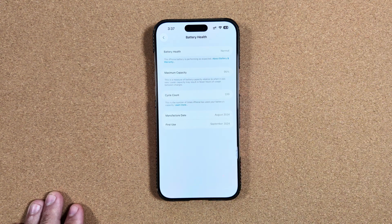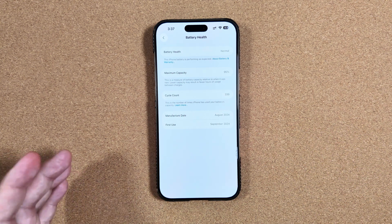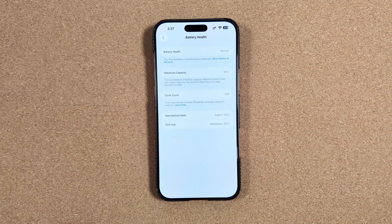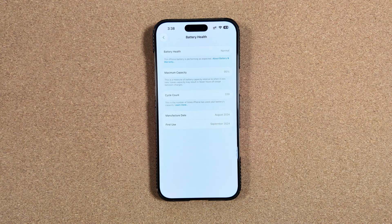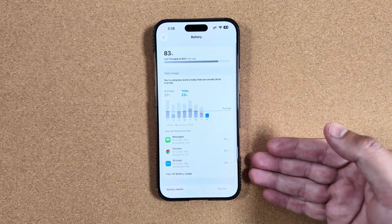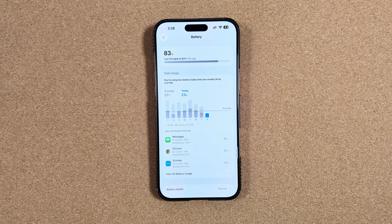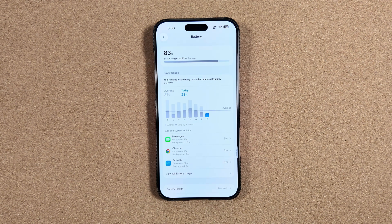There are a ton of other updates and changes in iOS 26 — we covered a bunch but this battery feature is one we left out that should have been included earlier. Whether you're on the public beta or waiting for the public release next month, you'll be prepared and know where to look and what to close out. Let us know what other tips and tricks you're hoping to see with iOS 26 and we'll do a follow-up video.